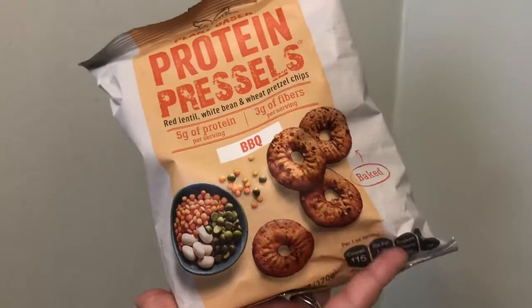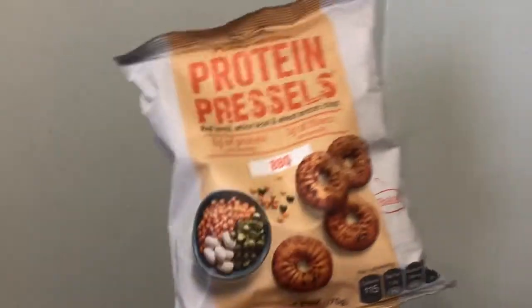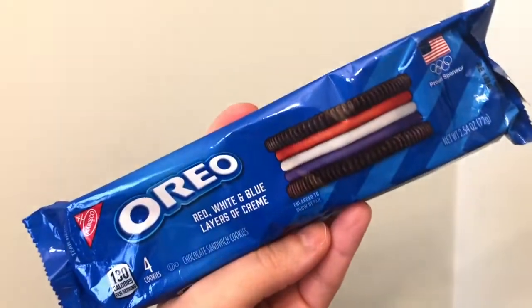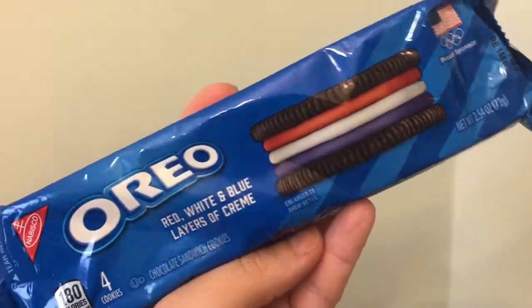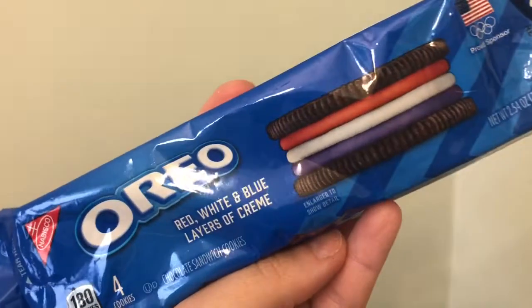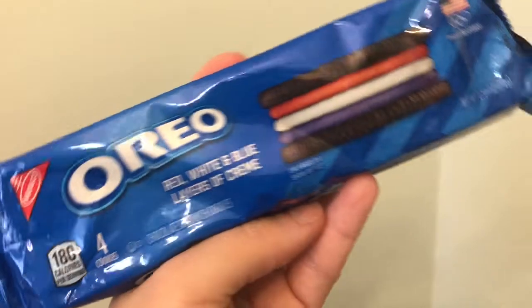I saw this and thought it looked so yummy — I picked up the Oreo red, white, and blue layers of cream cookies, which I guess they had out because of the 4th of July. You get four cookies in the packaging.